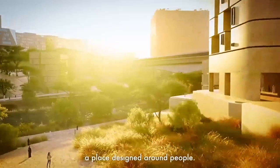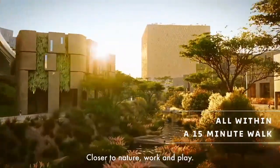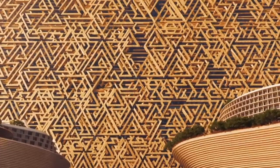'The gateway to another world' is how the presentation of the MUKAAB cubic skyscraper begins. If everything goes according to plan, it will become the new face of Riyadh, the capital city of Saudi Arabia, by 2030.